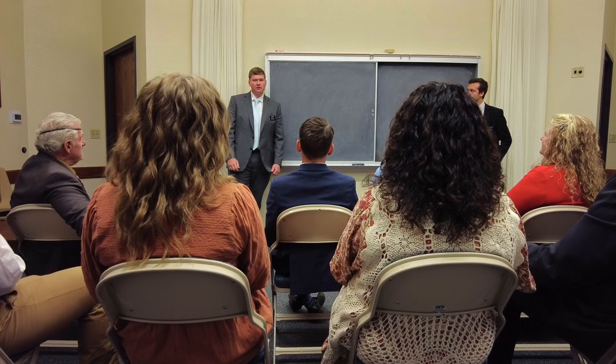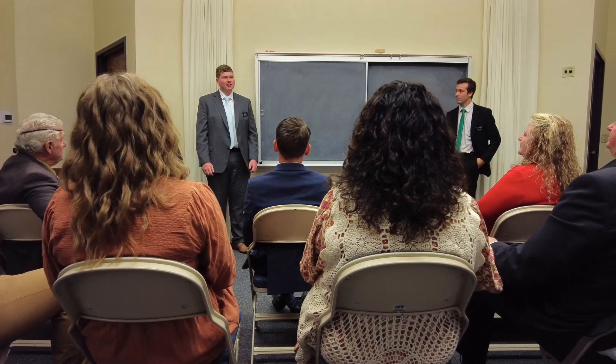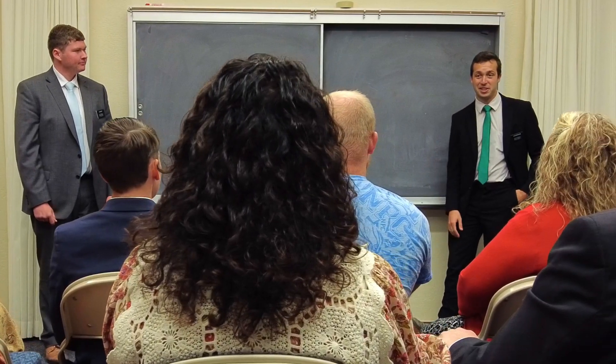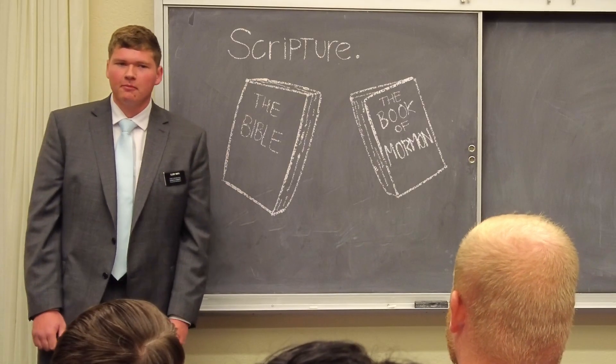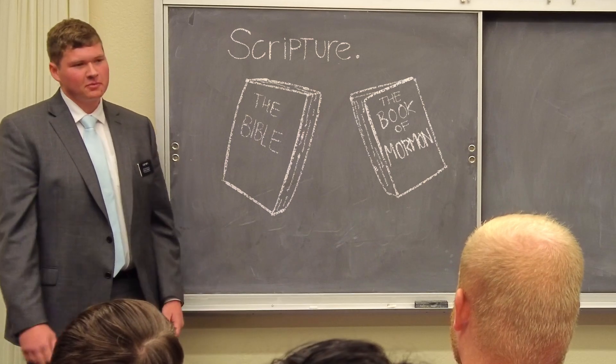We also have Sunday school classes where we get to learn about Jesus Christ's teachings and the unique teachings of our church. For example, we read from the Bible and the Book of Mormon. The Book of Mormon is also scripture.